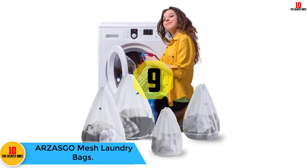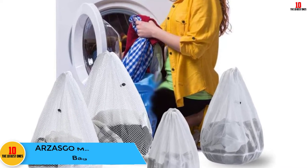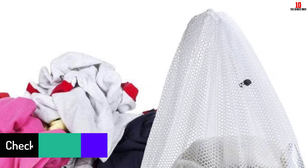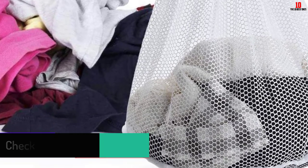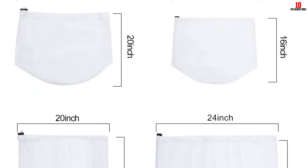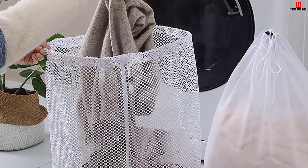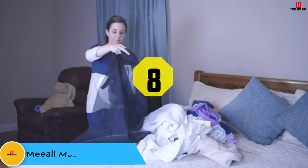Moving on, at number nine we have the ARZSAGO mesh laundry bags. This is a set of four bags including one extra large, one large, one medium, and one small. They can be used for lingerie, delicates, socks, garments, sweaters, blouses, coats, and more. Made of polyester, they are non-toxic, safe, and built for everyday use. The drawstring closure makes it simple to tie and store items, protecting clothes from rolling, distortion, twisting, scraping, knotting, and rubbing in the washing machine.